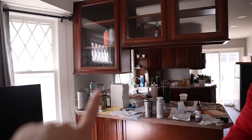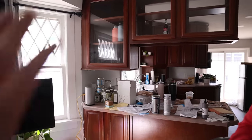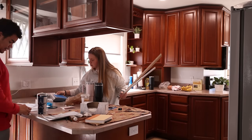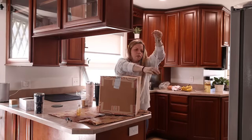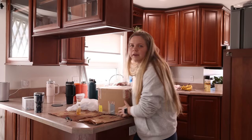I think I'm going to start over here. This is all just glass that needs to get recycled. I'm going to tackle some more of the kitchen.